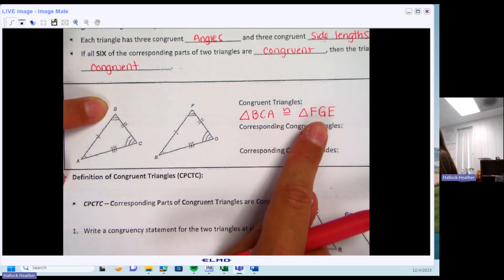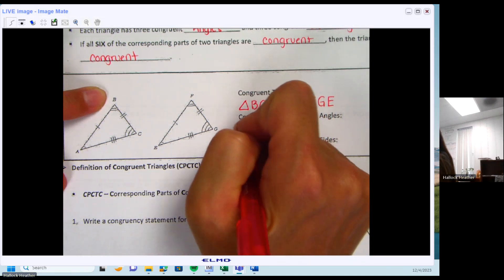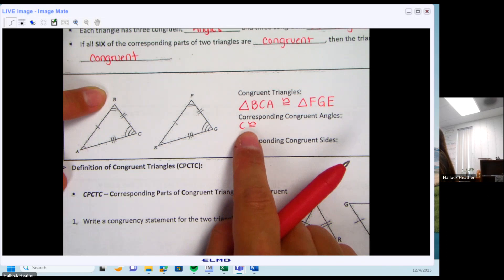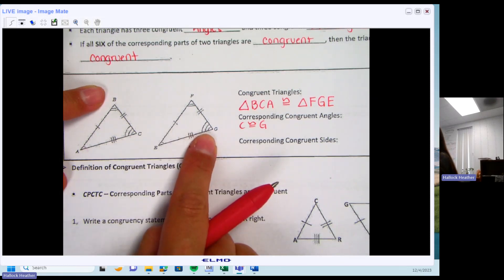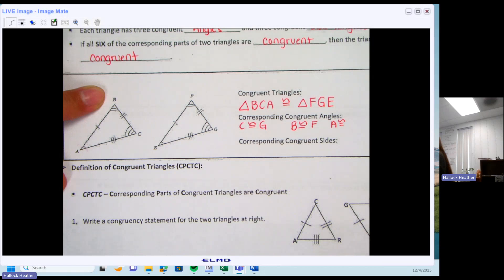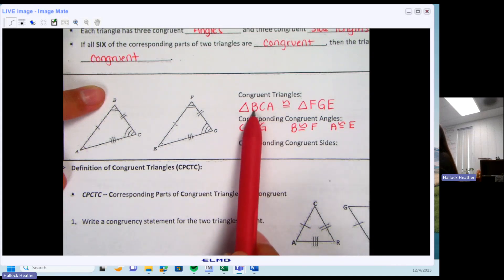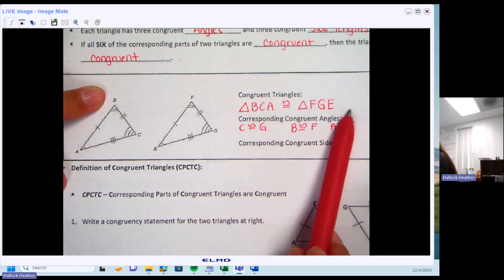The corresponding congruent angles: if I say angle C, what is C congruent to on the other triangle? G — because C has three arcs and G has three arcs. If I say angle B, B is congruent to F. And A is congruent to E. You can verify this by looking at the letters: B is the first letter and F is the first letter, so B and F are congruent. Middle letter C matches G. Last letter A matches E.